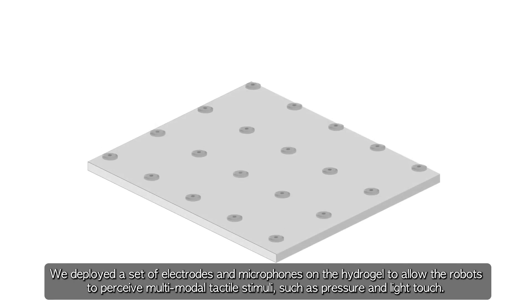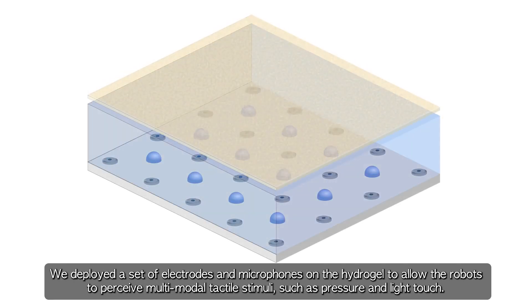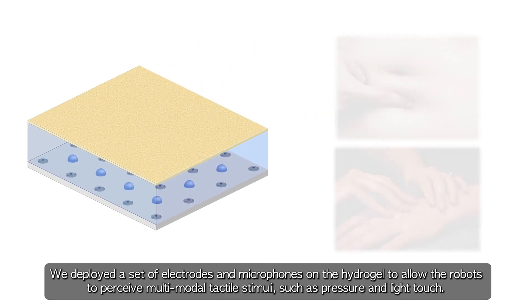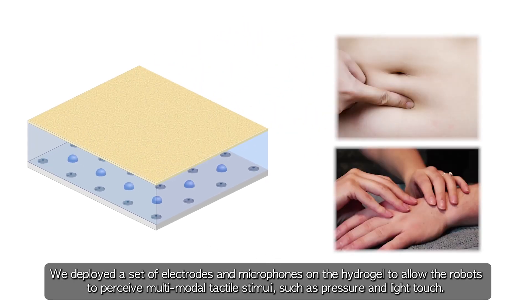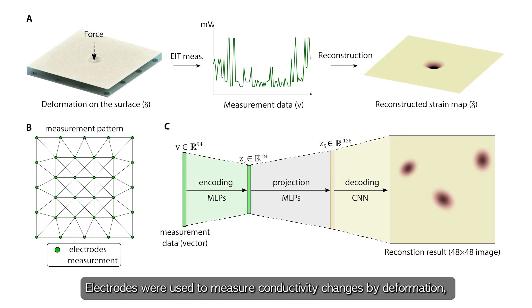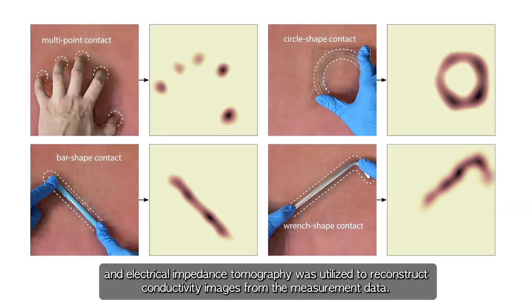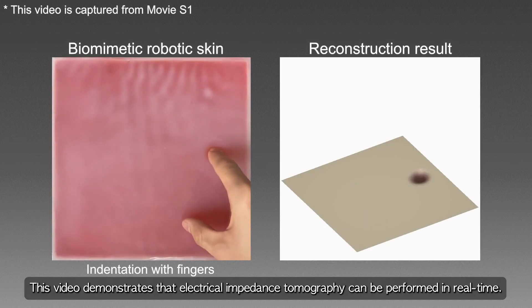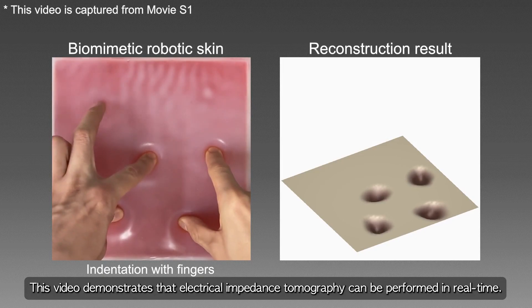We deployed a set of electrodes and microphones on the hydrogel to allow the robots to perceive multi-modal tactile stimuli, such as pressure and light touch. Electrodes were used to measure conductivity changes by deformation, and electrical impedance tomography was utilized to reconstruct conductivity images from the measurement data. This video demonstrates that electrical impedance tomography can be performed in real-time.